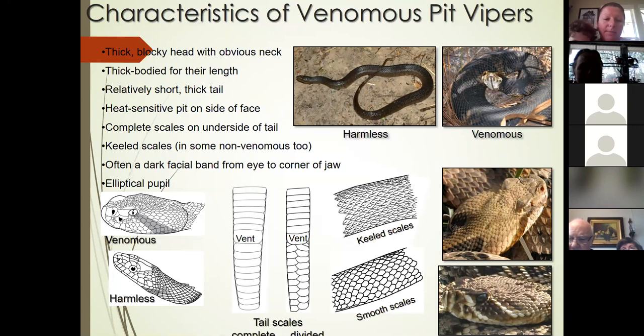Stay back at least six feet from them. Take a picture — you can zoom in with the camera on your phone and we can try to help you identify it. Please don't try to get close enough to look at keeled scales, the vent, or the eyes. Just take a picture from a distance and let it go on about its way. Also note these characteristics are not always 100% accurate — I have seen a ball python with elliptical pupils and a venomous water moccasin with round pupils. There are always oddities in the world that don't match up.